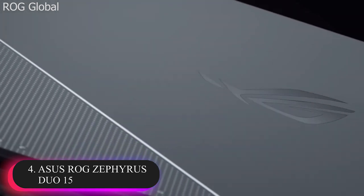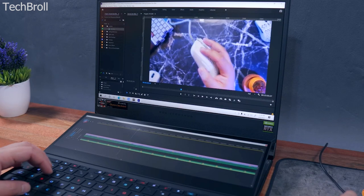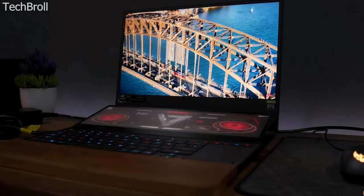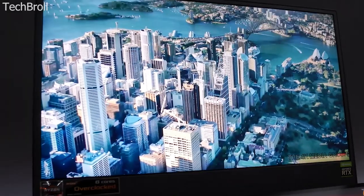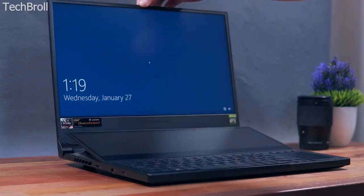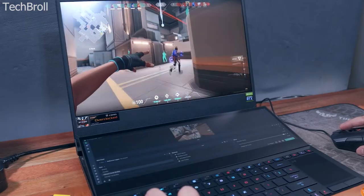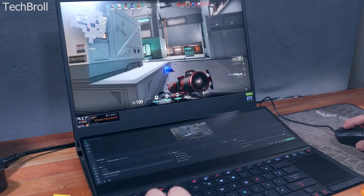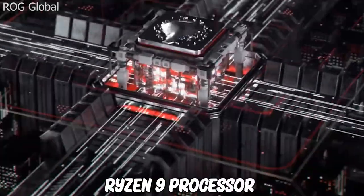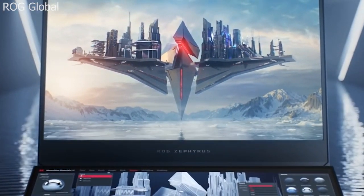Number 4: Asus ROG Zephyrus Duo 15. Sometimes two screens are better than one. Usually laptop designs come and go, but this one with two screens is a trend that is here to stay. This is an interesting feat of engineering. It has a big main display and a secondary one on the keyboard deck. As you open the laptop, one of the screens tilts up from the keyboard deck. Game streamers on the go may like this laptop, because with it they can leave a chat app or OBS open on a smaller display. Despite the thin and light design, the laptop still packs a Ryzen 9 processor and a GeForce RTX 3080 that will get you the high frame rate of a more conventional high-end machine.